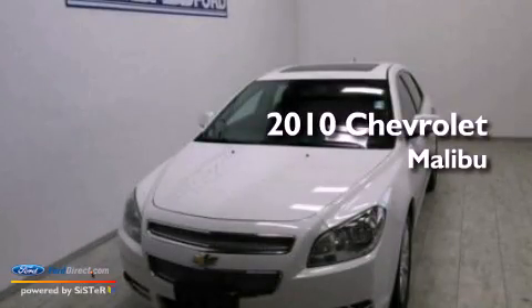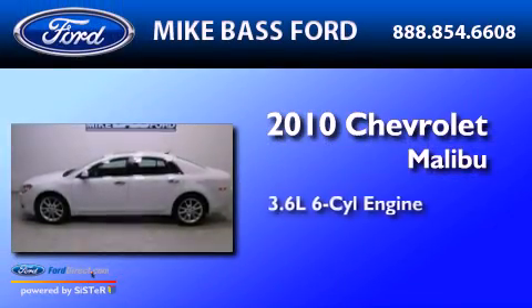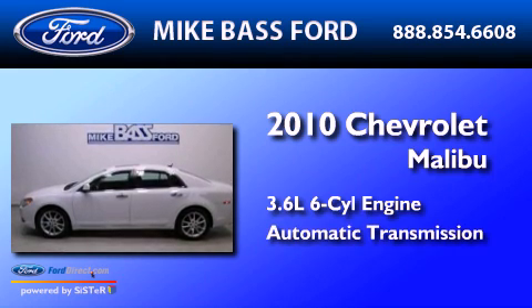This is a 2010 Chevrolet Malibu. It has a 3.6-liter six-cylinder engine and an automatic transmission.